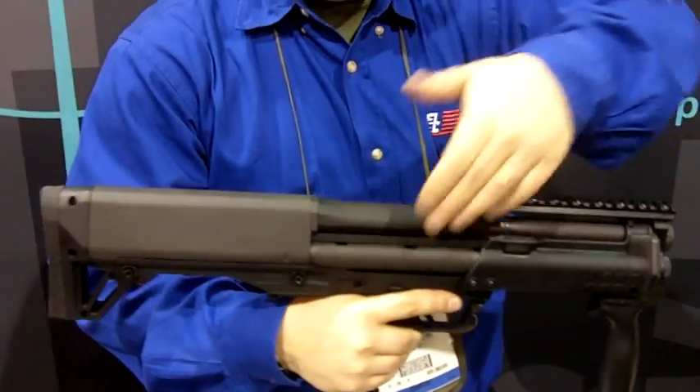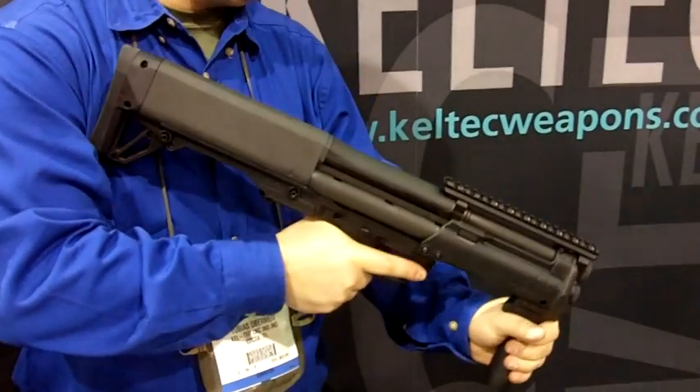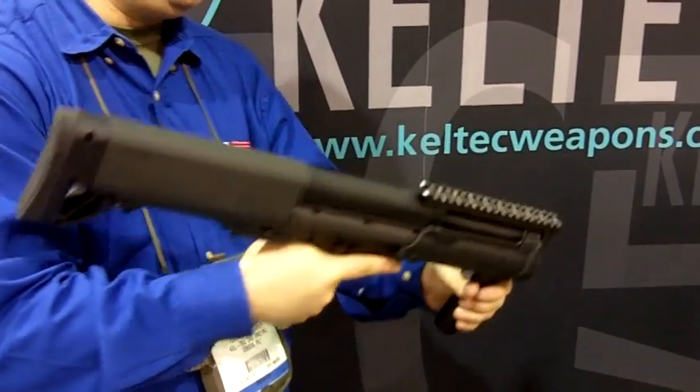It's a cut-down KSG. Each tube now holds five rounds of 12 gauge, giving it a total of 11 rounds of 12 gauge. It's still pump operated, with the same position for all the different features of the KSG.